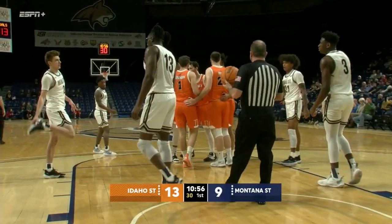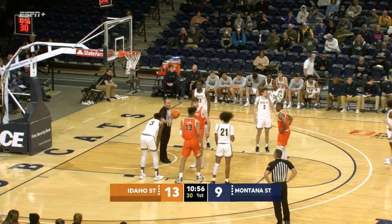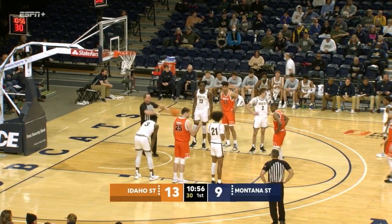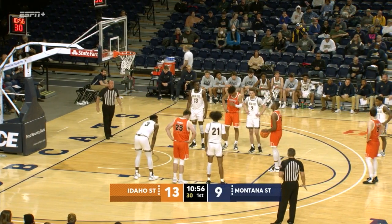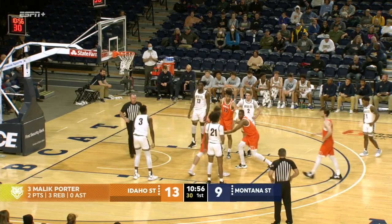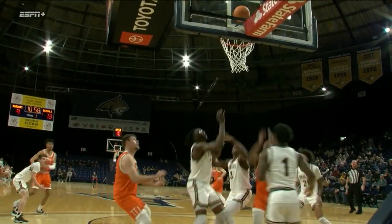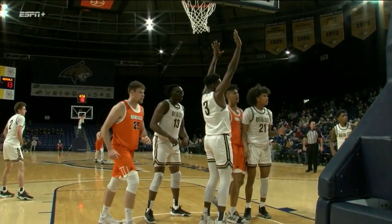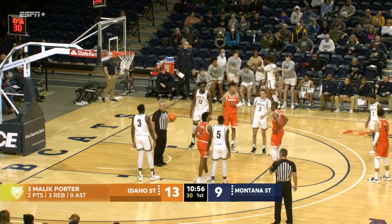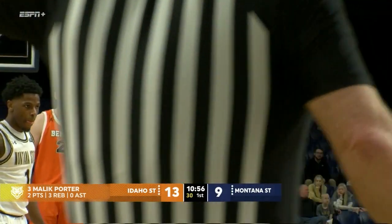Great does a nice job defending the shot right there and makes Porter work for it, but he's a little slow getting to the defensive glass. Porter slides in there, comes up with it, draws a foul. Idaho State's first time at the free throw line today. Off the crumble rim — it will not go that time for number three, Malik Porter. Porter this season is 50% from the free throw line, just 16 of 32. They shoot just 65% from the free throw line. Bobcats shoot about 10% better.